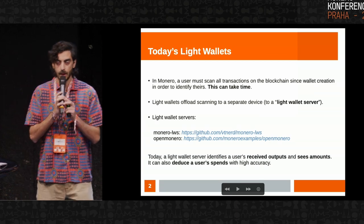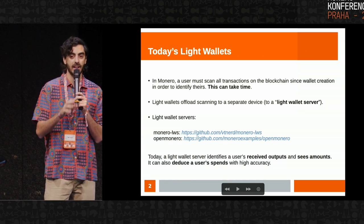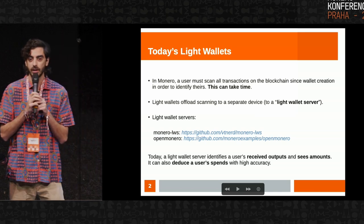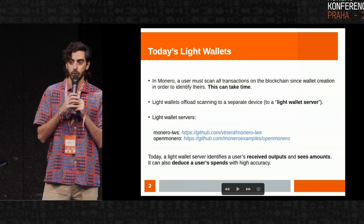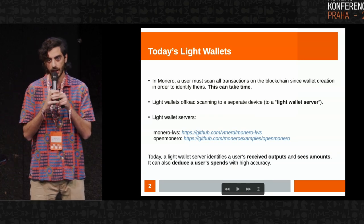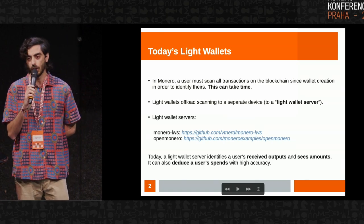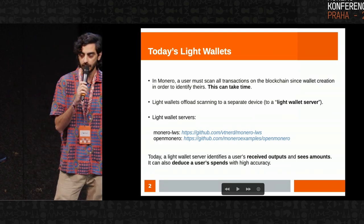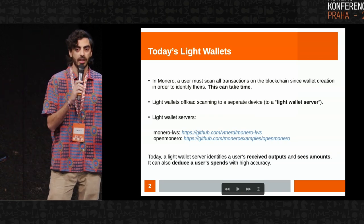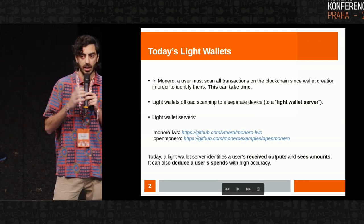Today's light wallet. Basically in Monero today, and I'm sure anyone who has used Monero has experienced this, you have to scan every transaction in the blockchain since you last opened your wallet in order to identify your transactions. If you haven't used Monero in a week or a few weeks, you could end up sitting there while your wallet is downloading and scanning every single transaction. The idea with light wallets is that you can offload this scanning to a separate server called a light wallet server. It does all of this scanning for you, and as soon as you open your wallet on your phone or wherever, it instantly loads and is ready to go.